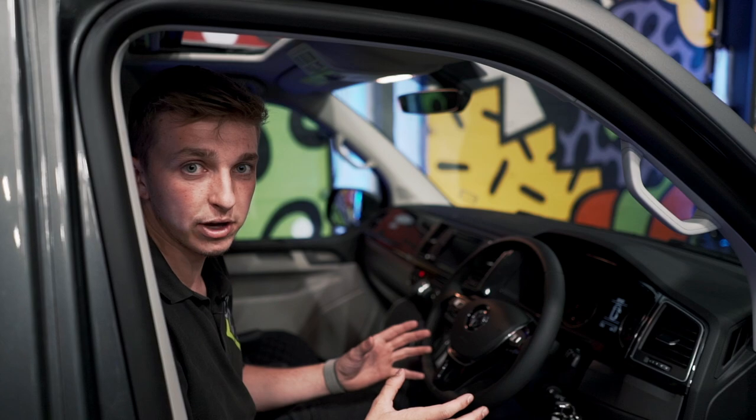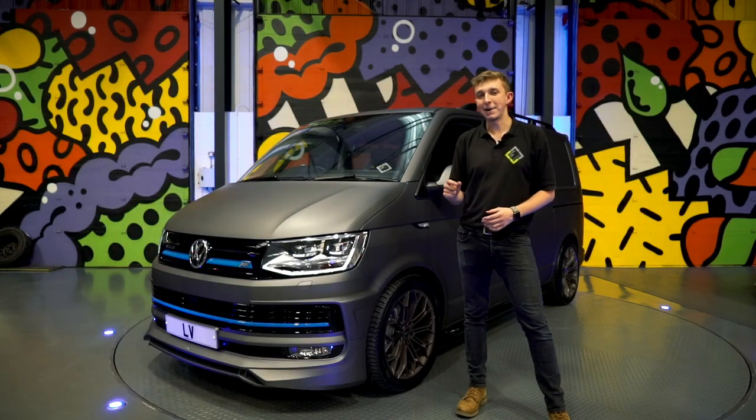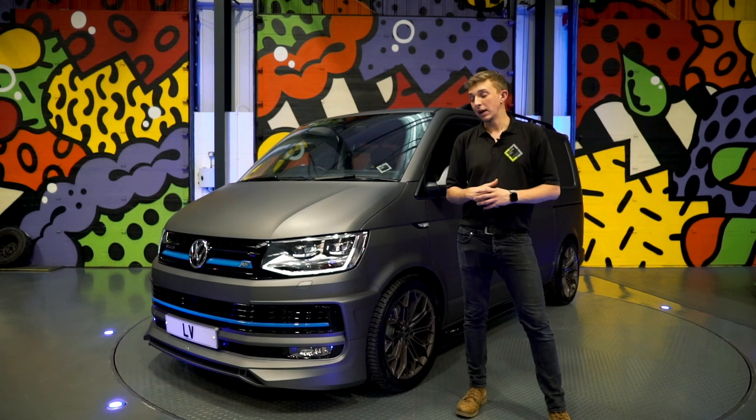We've also got folding mirrors and all sorts of good little gadgets in here. So as mentioned, this is a high spec 204 4MOTION van wrapped in matte charcoal metallic.